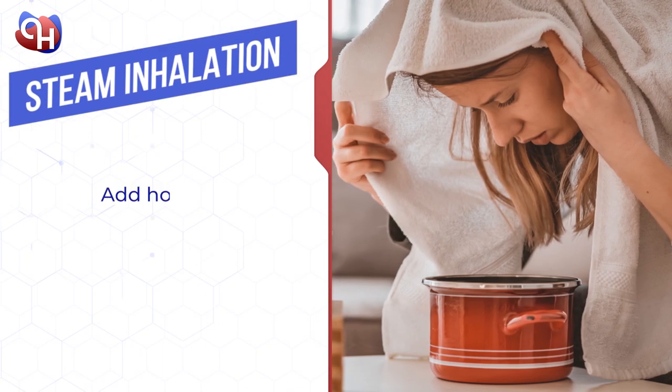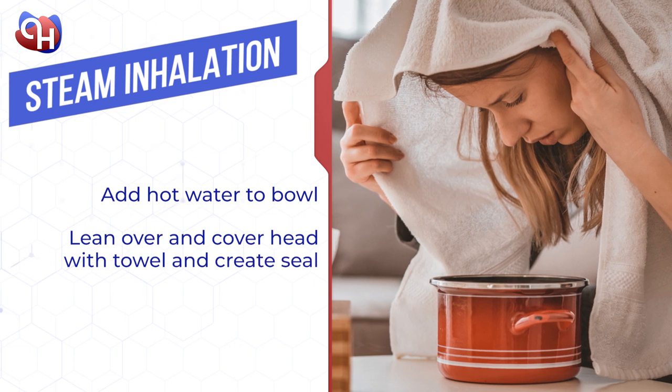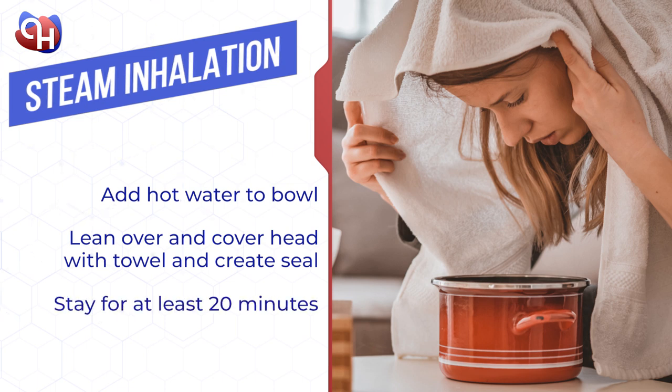Another option for steam inhalation is adding hot water into a large bowl. Lean over the bowl and cover your head with a towel, making sure to create a seal around you for effectively trapping the steam. Continue to breathe in the vapor and stay for at least 20 minutes, or until the water has cooled down.